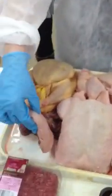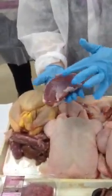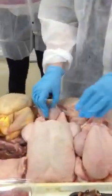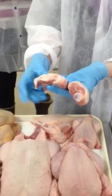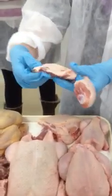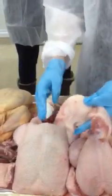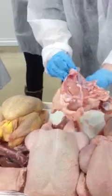We have a duck breast here - you can tell by the diamond shades, and if you look at the colour there, visual inspection tells me that is fit for human consumption. We have a chicken drumstick - that's fit for human consumption. I think that might be a thigh - yeah, chicken thigh. As you can tell by the colour and the bone, that is fit for human consumption. And we have here a breast of chicken, or chicken quarter - if you look there, that's fit for human consumption.